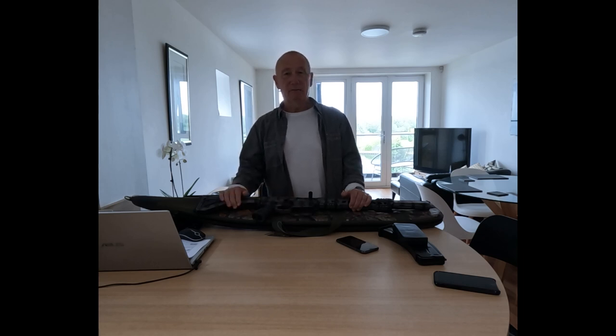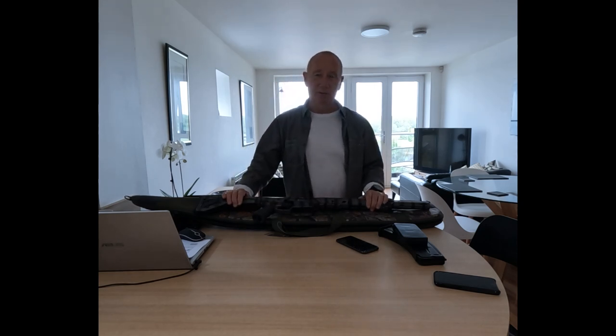This is a remake of a video I've already done on this weapon, but to be honest, it was a pretty crap video, so I've decided to remake it.